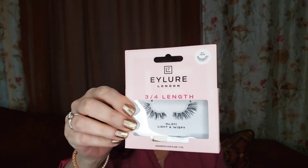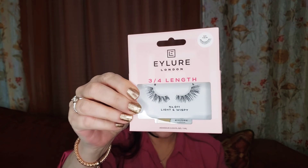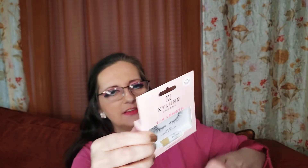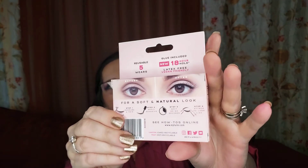These are the I-Lure three-quarter length number 011 light and wispy lashes from I-Lure London. It shows a kind of natural look on the back — you know, light and wispy. So that's there.